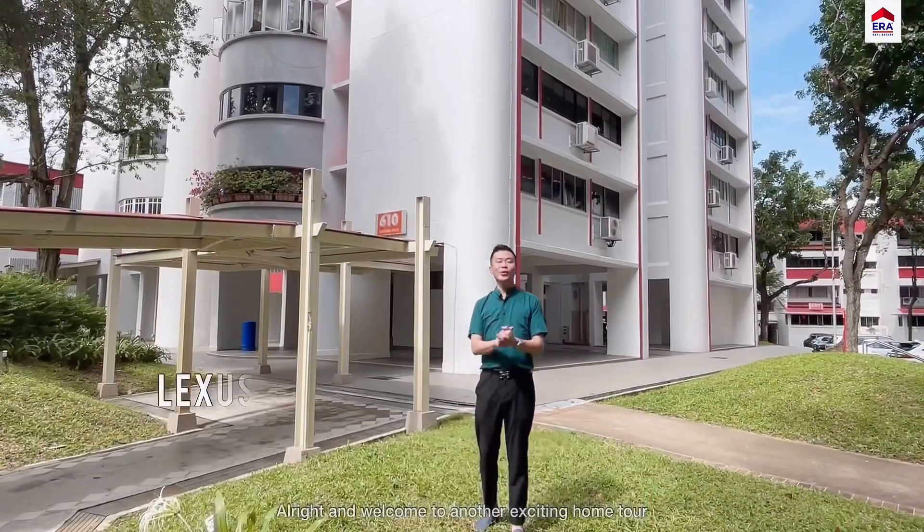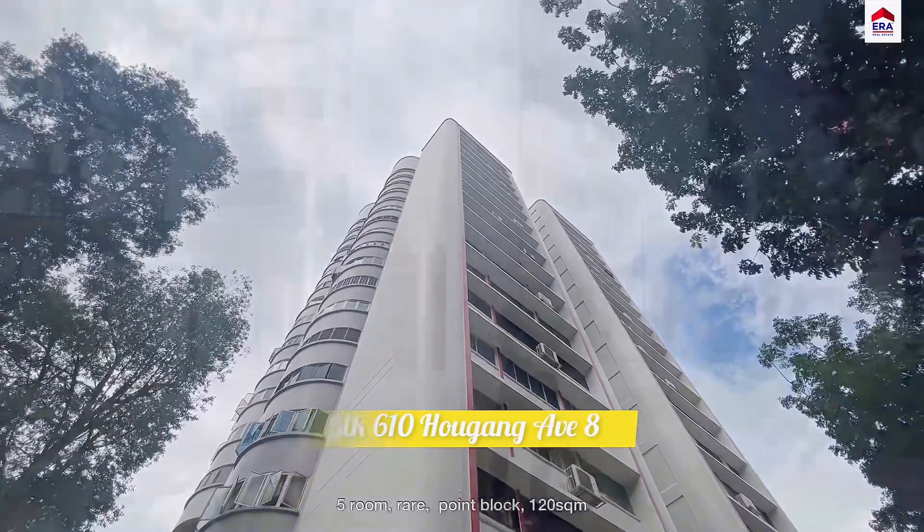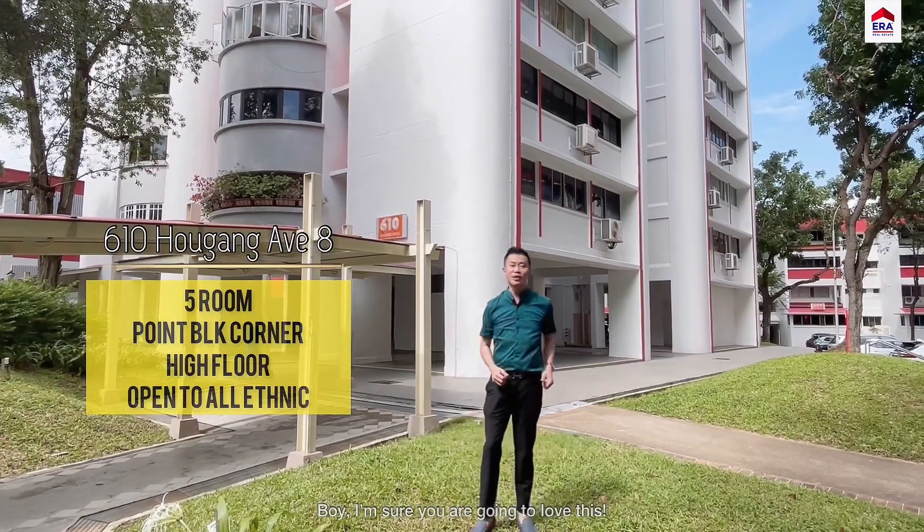Alright and welcome to another exciting home tour. I'm Lexus and today we're back at District 19, Block 610, Au Kuang Avenue 8 — 5 room, rare, point block, 120 square meters. Boy, I'm sure you're gonna love this. Let's go.